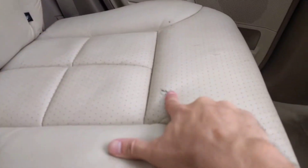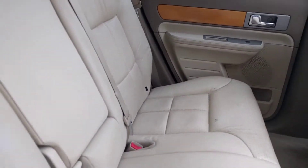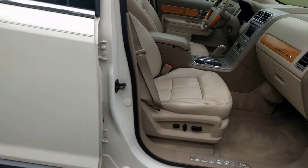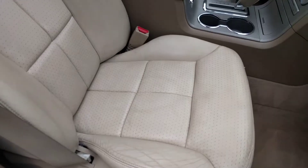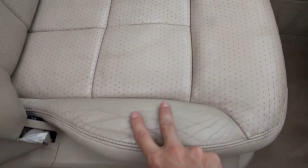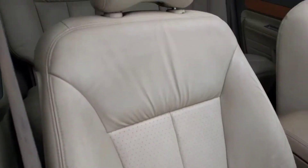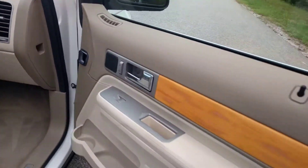It looks like there is a little mark here on the seat. The floor and boards are obviously real clean. There's a little wear here on the passenger front and the driver's, just from getting in and out of an SUV — it gets a little more wear, but it's still in great shape.